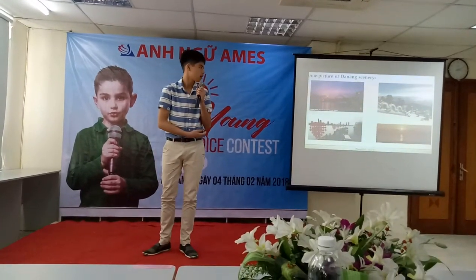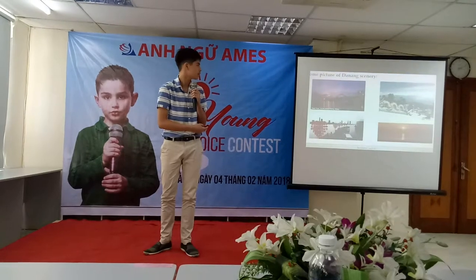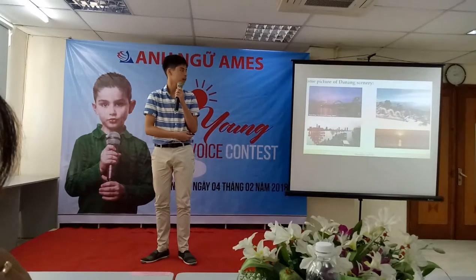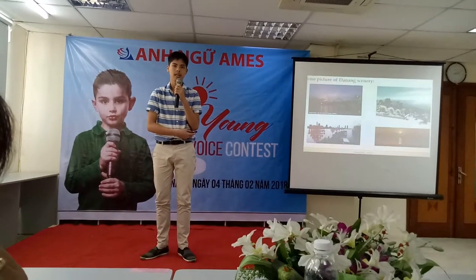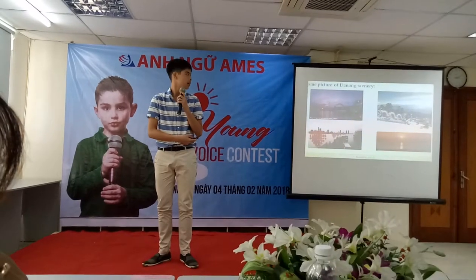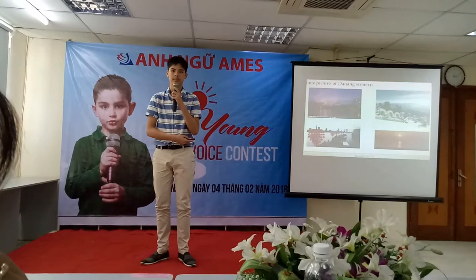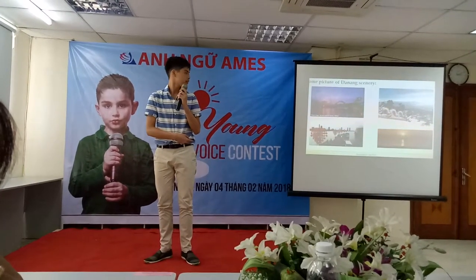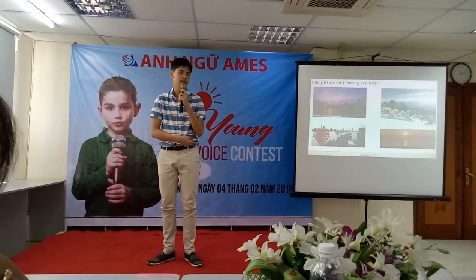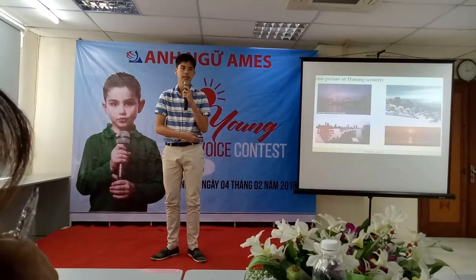So before we go to the topics, let's see some pictures of the Da Nang scenery. The first one is taken at Da Nang's Dragon Bridge. The second one is in Linh Ung Pagoda. The third one is somewhere near the Han River, and the last one is on the beach.